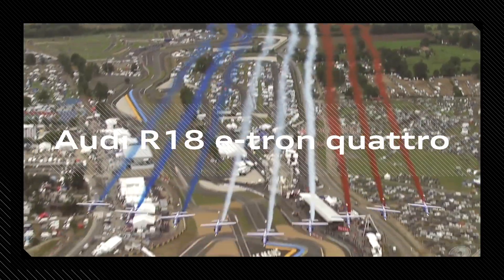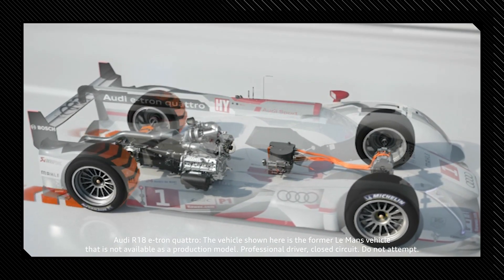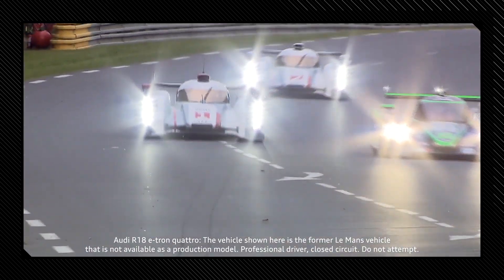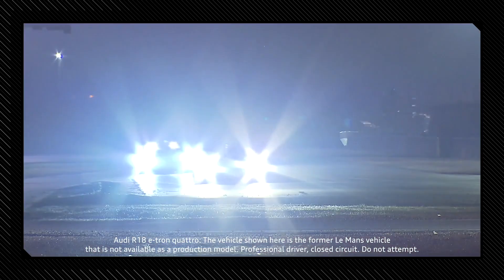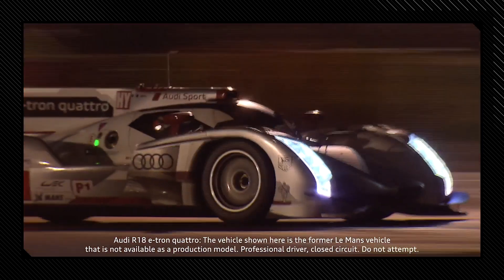At the time, the Audi R18 e-tron quattro was a real pioneer. The rear wheels are powered by a V6 turbo diesel engine, while the front axle has an electric MGU. Kinetic energy was recuperated under braking and harvested at the front, where it was stored in a flywheel inside the cockpit. This energy could then be used again during acceleration, giving the car four-wheel drive when the electric motor was running, providing more power and better traction.